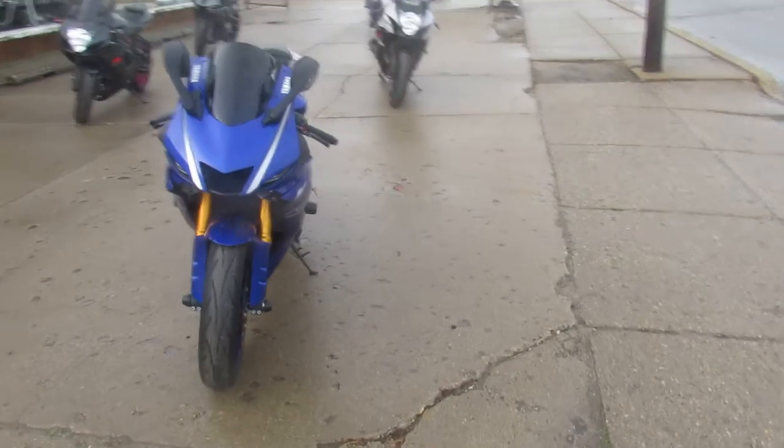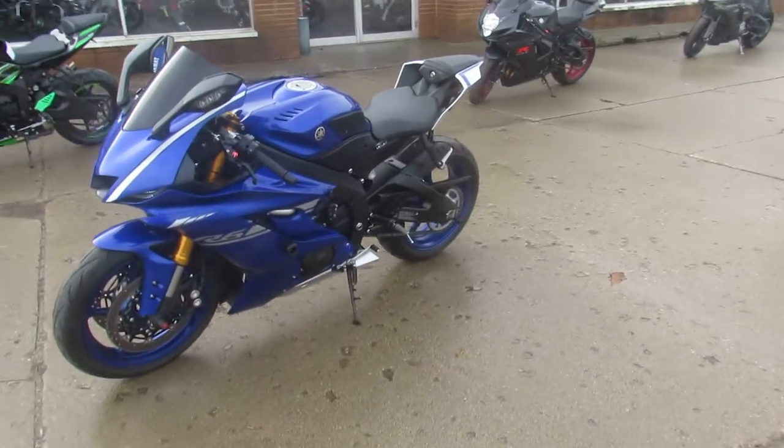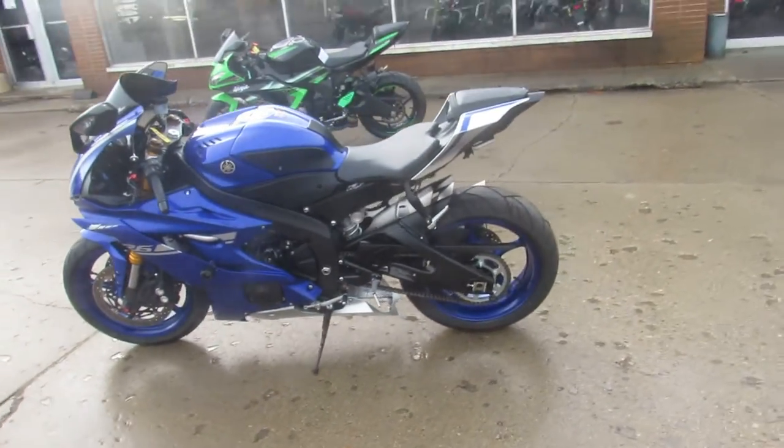This one here is a 2017 R6, only 7,773 miles on it. It's perfect. No dents, no dings, no scratches — no stories with this one, guys.